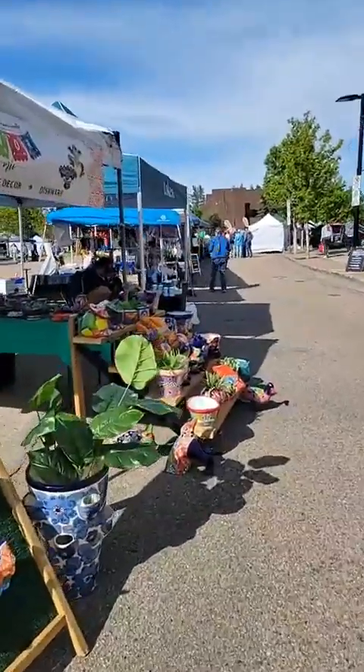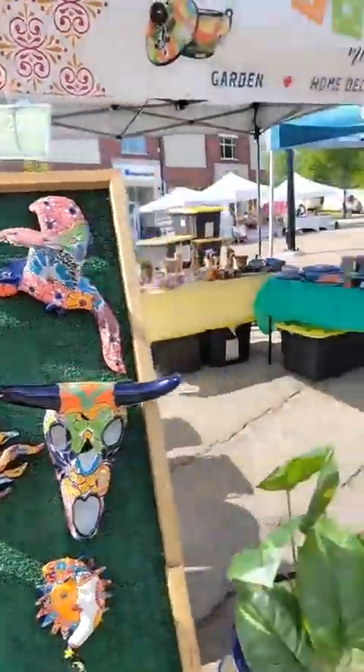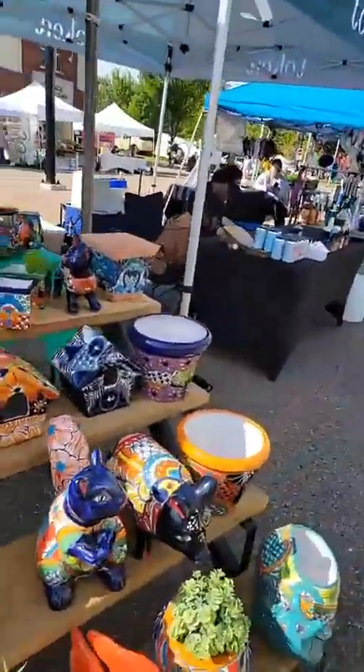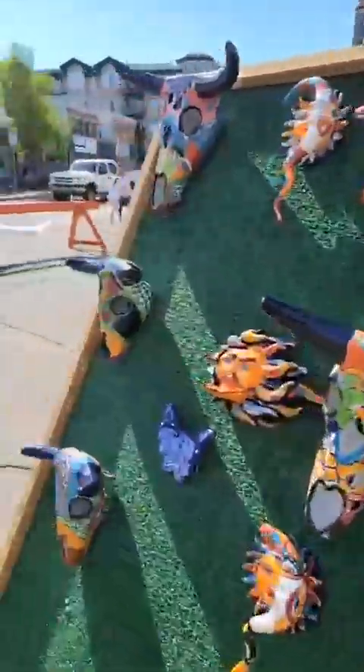Here's some cool Mexican art — they always have interesting things here. A great way to add some color to your yard.